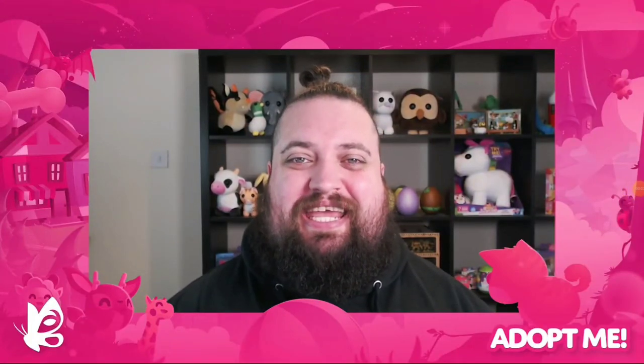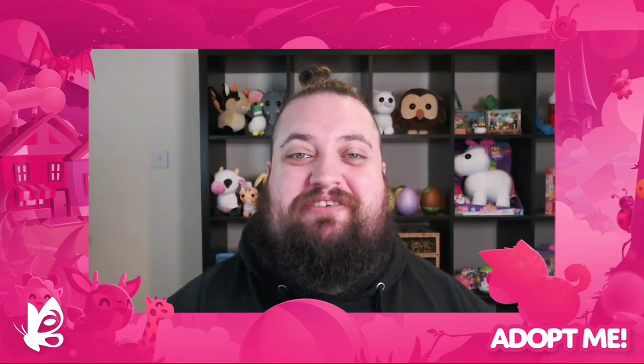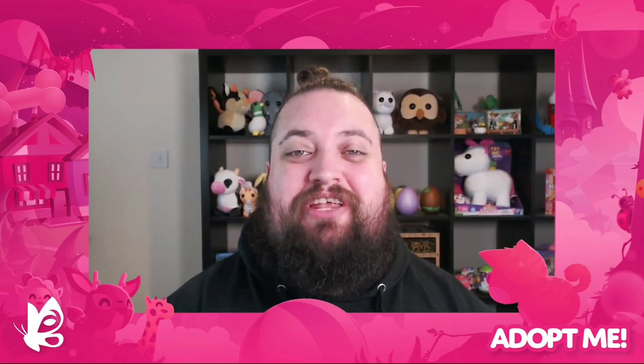...is coming to Adopt Me. Jesse here. We're through the first weekend of the Lunar New Year Festival and I hope your luck's been better than mine. If you missed it, check out a video I posted on YouTube last week where I open boxes and don't stop until I get the Rainbow Dragon. It was a blast.